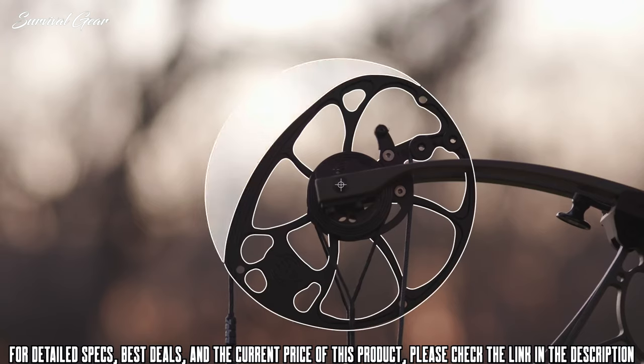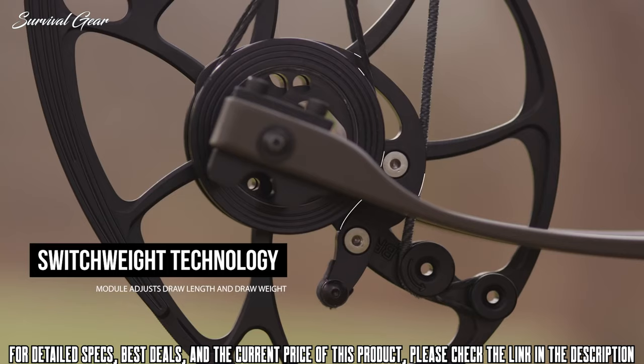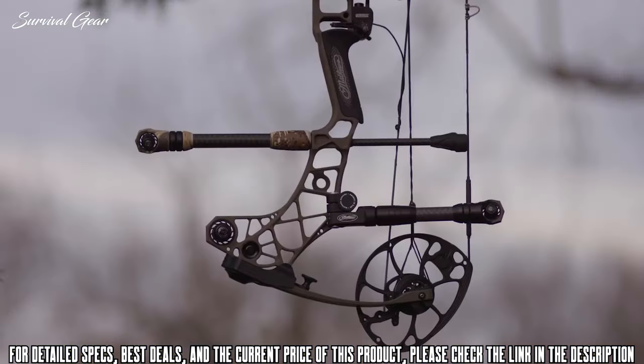Switch weight technology on our award-winning cross-centric cam allows the user to adjust both draw length and draw weight with the simple change of a mod. Available in peak draw weights of 60, 65, 70, and 75 pounds.